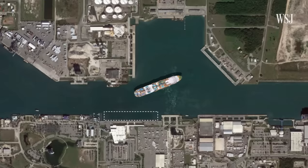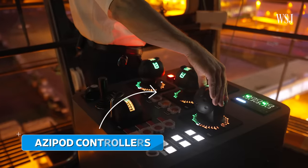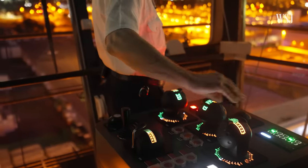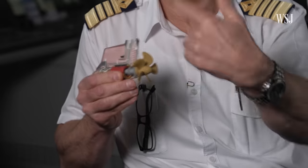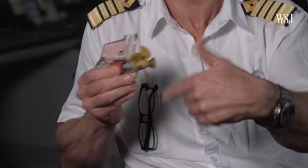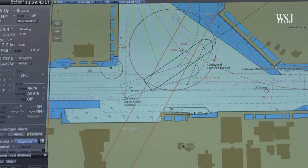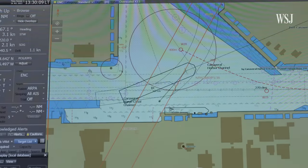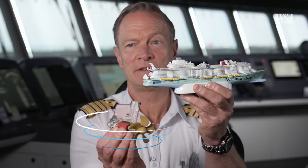We have to turn it 180 degrees before we come alongside. To do this, he uses three gears to manually adjust three individual azipods — propulsion units that help maneuver the ship. The propeller is always going to turn in a pulling direction. The azipods rotate 360 degrees, so he can use them to pull the ship in whatever direction is needed to dock. If I want to turn the ship this way, I will turn the pod this way.